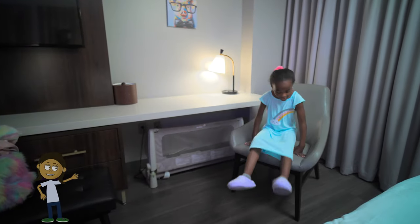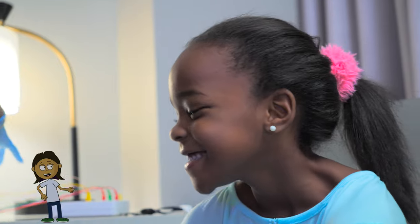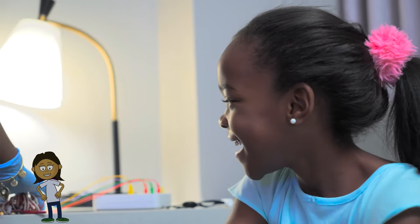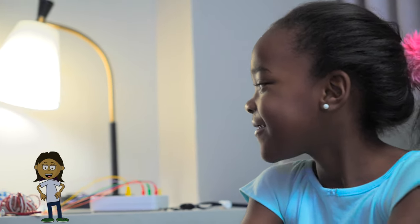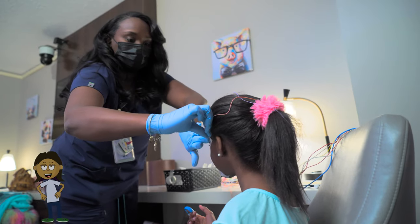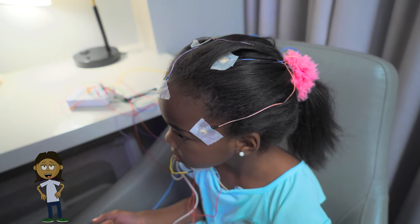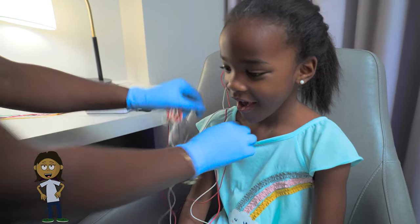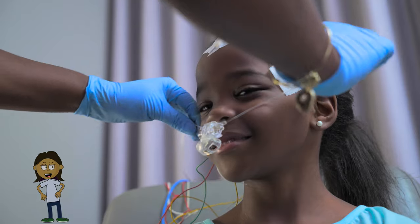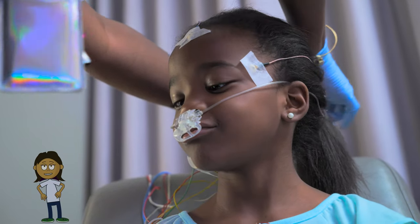At my normal bedtime, my tech will help me get ready for the study. There are a bunch of wires they have to put on me with stickers, and it will take a while — like 30 or 40 minutes. My job is to sit very still. This will help the sleep tech do their best work. The wires will go on my head, my face, my chest, and even my legs. There will also be something on my finger and a tube under my nose. It's probably going to tickle, but it won't hurt.